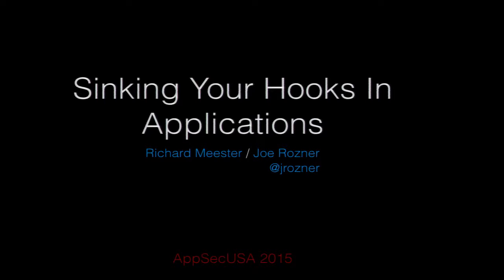Hi, I'm Joe Rosner, and I'm Richard Meester. We're software engineers at Previty. For the last year and a half or so, we've been working on techniques to integrate tools we've been building into applications. This is a bunch of our research done specifically in .NET and Java to inject tools into applications, reducing the barrier to entry and adding security layers on top of them.